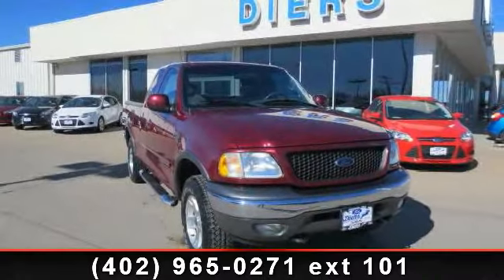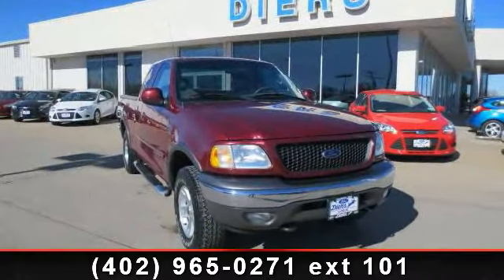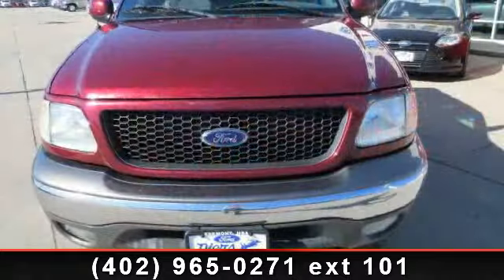Step into the 2003 Ford F-150 XLT. This may be the set of wheels you've been looking for.